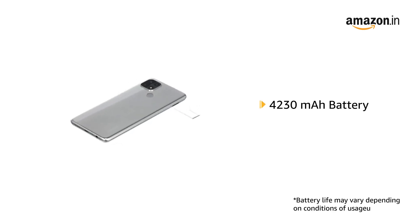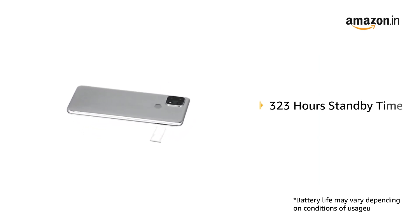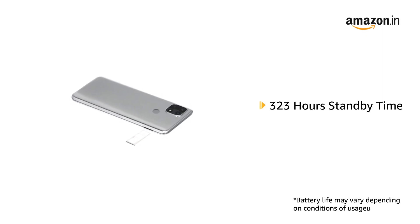It has a 4230 mAh lithium polymer battery providing talk time of 29 hours and standby time of 323 hours.